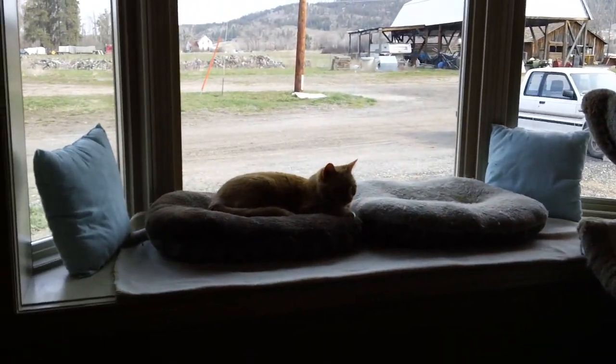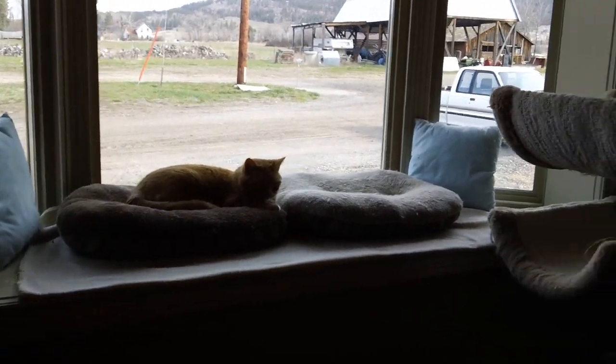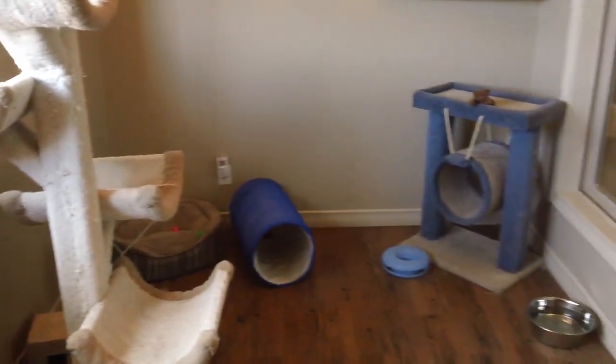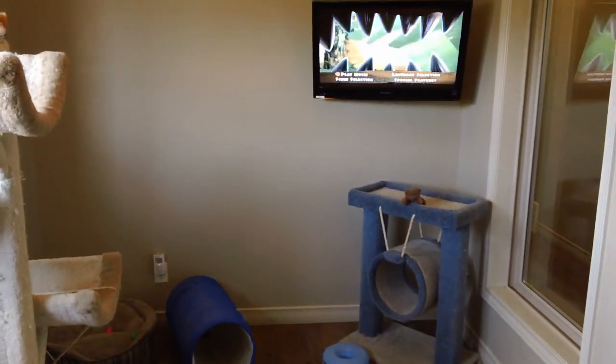Big bay window for them to sun themselves on. Lots of cat toys and stuff to play with here as well.